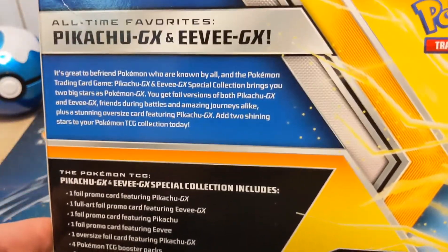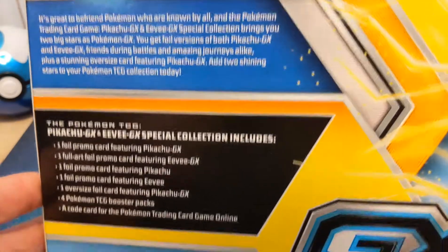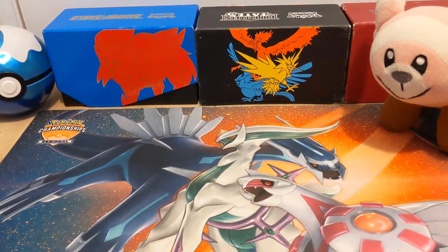Here's the back — go ahead and pause it right there if you want to know what all the Pikachu and Eevee collection is about. Also, that's what comes inside the box. I've mainly wanted this just for the promos, because I collect the Sun and Moon promos as well as XY promos and now Sword and Shield promos.